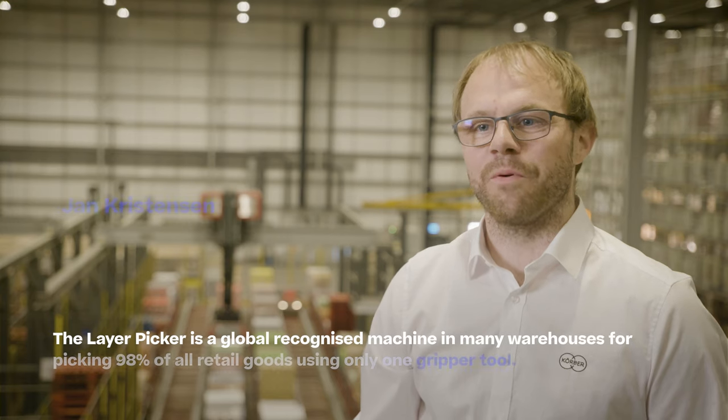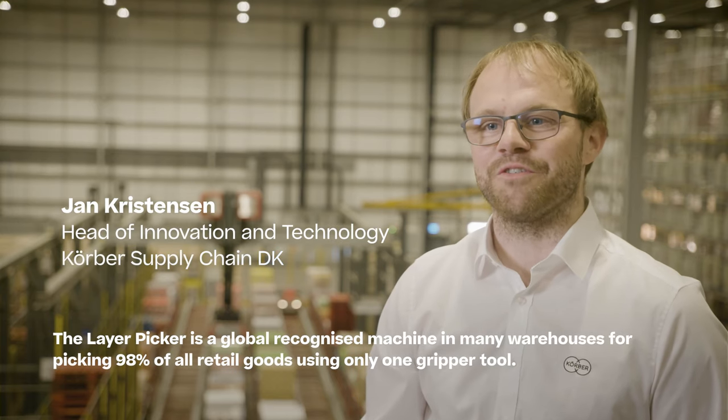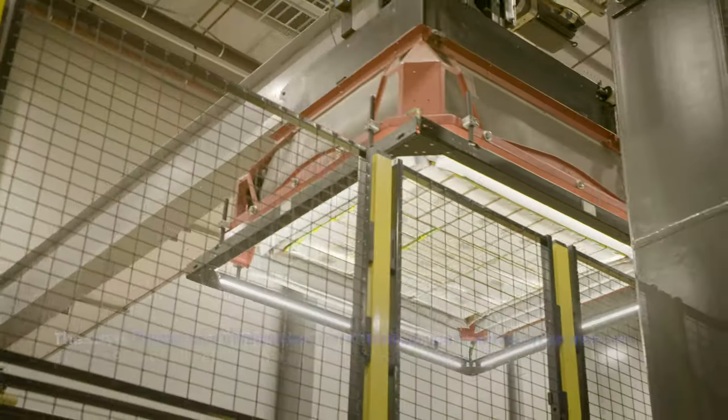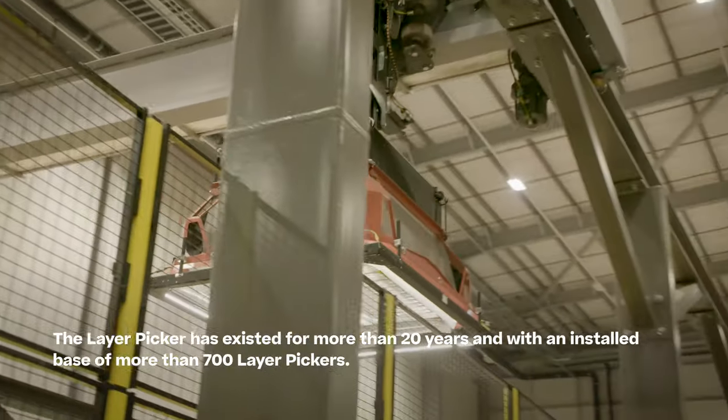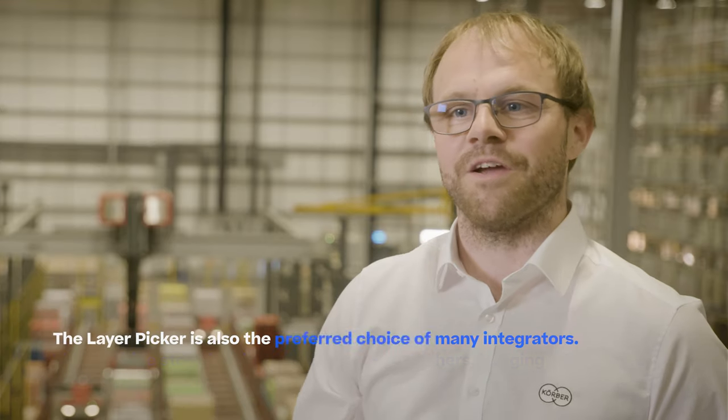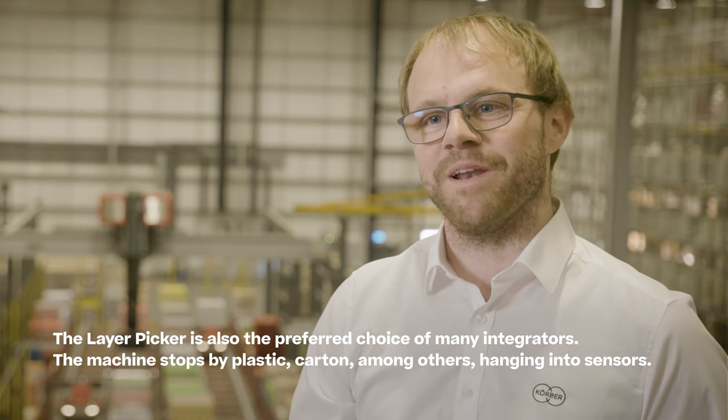The Layer Picker is a globally recognized machine in many warehouses for picking 98% of all retail goods using only one grip or two. The Layer Picker has existed for more than 20 years with an installed base of more than 700 Layer Pickers, making it the preferred choice of many integrators.